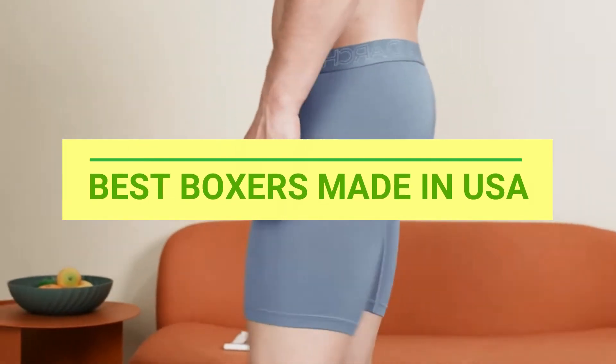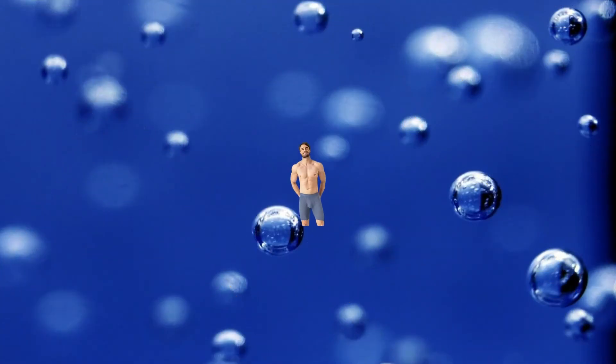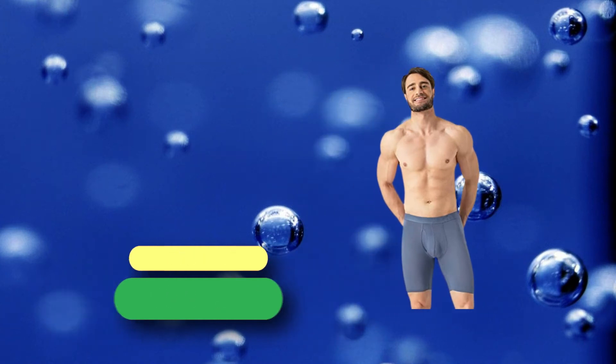Best Boxers Made in USA. Number 1: David Archie Boxers Made in USA.